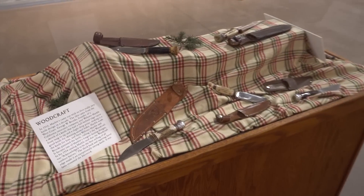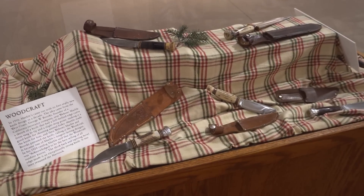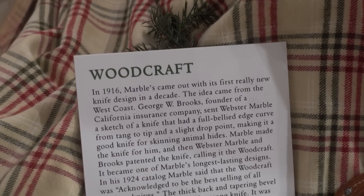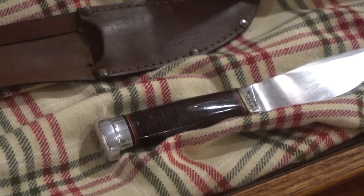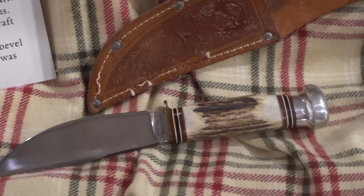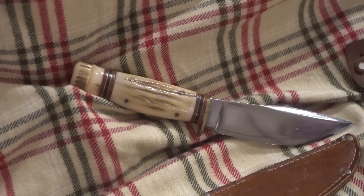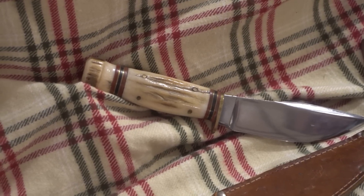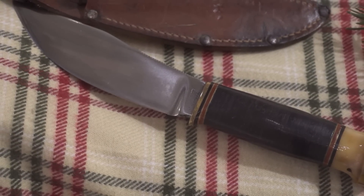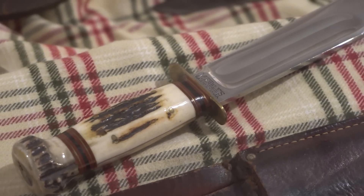This exhibit displays various Marble knives and how they were produced. The Marbles Woodcraft knife came in basically two combinations of handle material and pommel, though the blade was always the same. At one time there was a collection of 57 different variations of just handle materials for that one knife, and the same is true for the Ideal and Expert knives too.